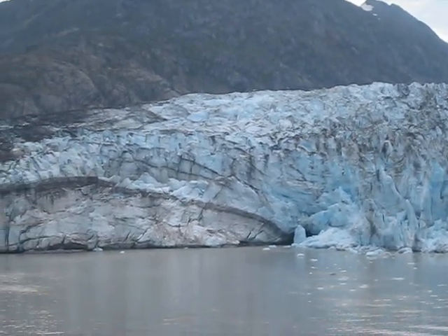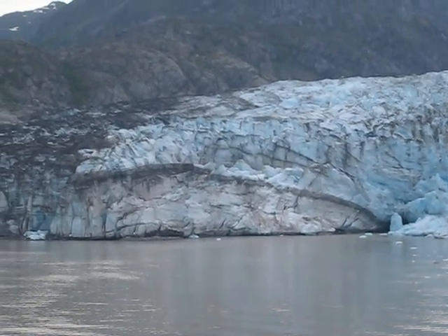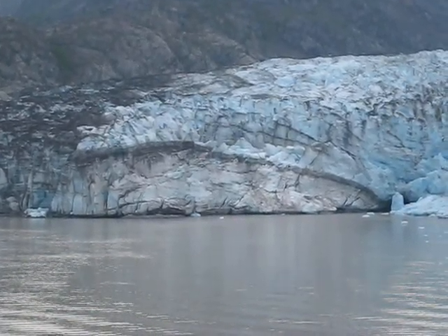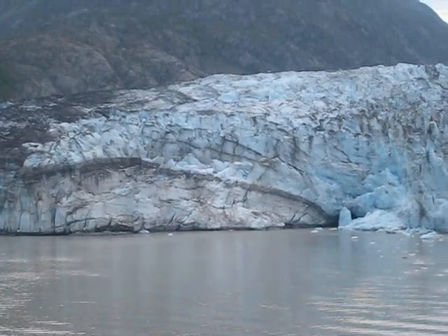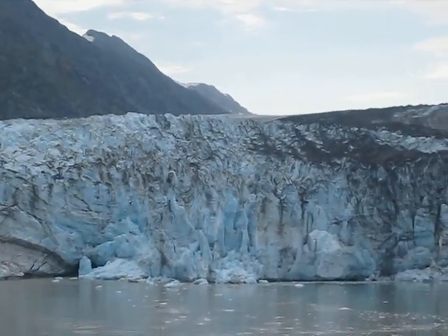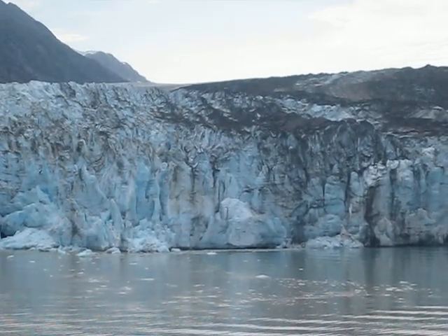The coolest feature on Blue Glacier is this cave in the middle, at the center of the face. There is a grotto-looking opening, and if you look very closely you will see that...